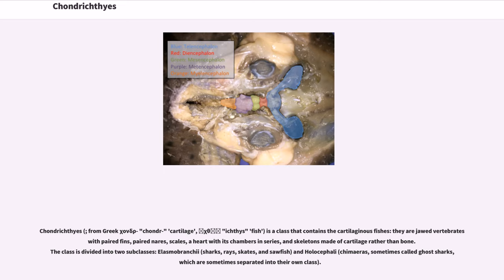The first subclass is Elasmobranchii, which includes sharks, rays, skates, and sawfish. The second is Holocephali, which includes chimeras — sometimes called ghost sharks — and which are sometimes separated into their own class.